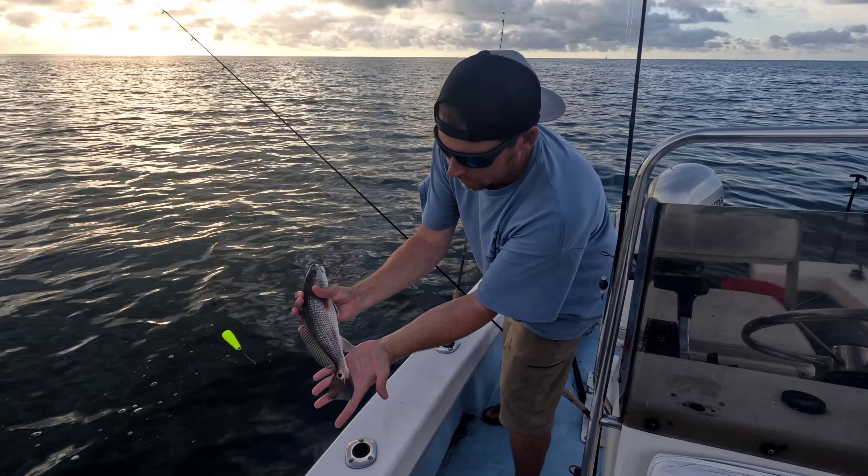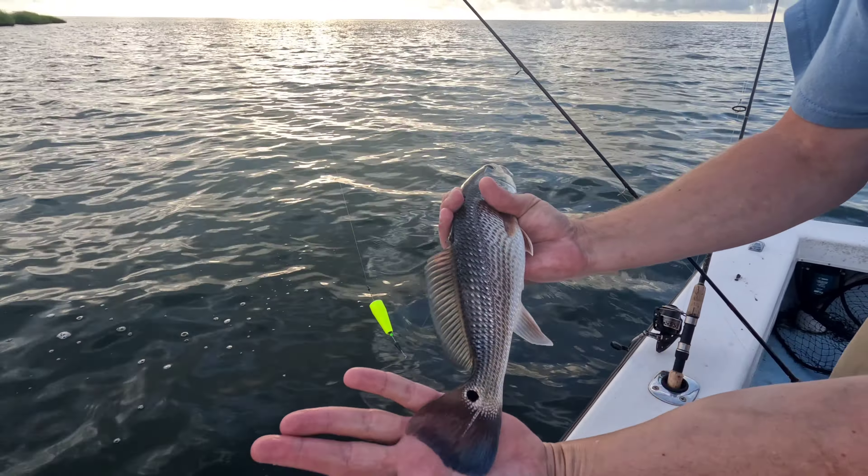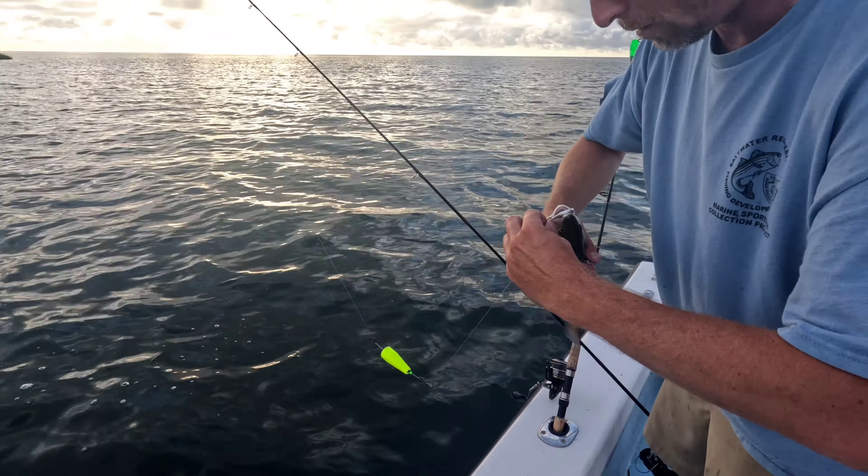Pretty drum though — check that out. Big ol' dot. Blue in the tail means it's been eating crustaceans, so we're gonna throw some crab out here.